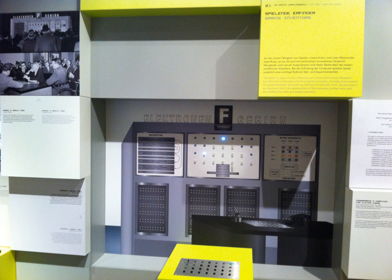The Nimrod, built in the United Kingdom by Ferranti for the 1951 Festival of Britain, was an early computer custom built to play a computer game — one of the first games developed in the early history of video games. The 12-by-9-by-5-foot computer, designed by John Makepeace Bennett and built by engineer Raymond Stuart Williams, allowed exhibition attendees to play a game of Nim against an artificial intelligence.